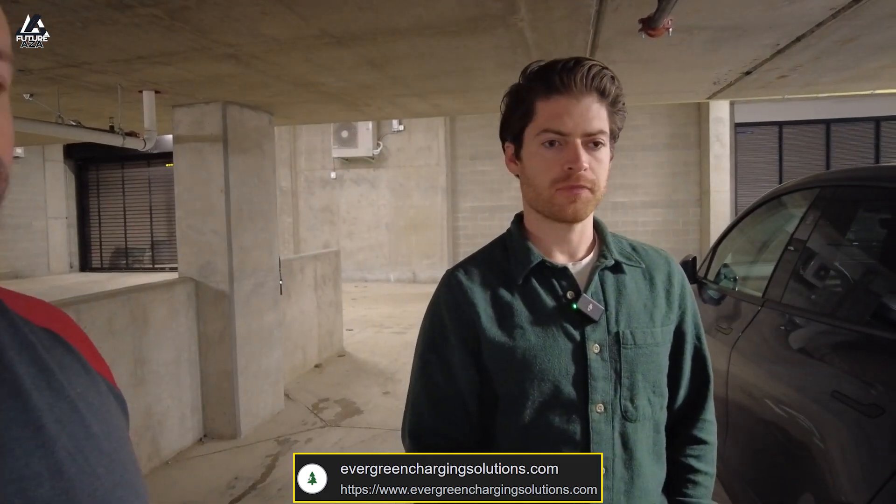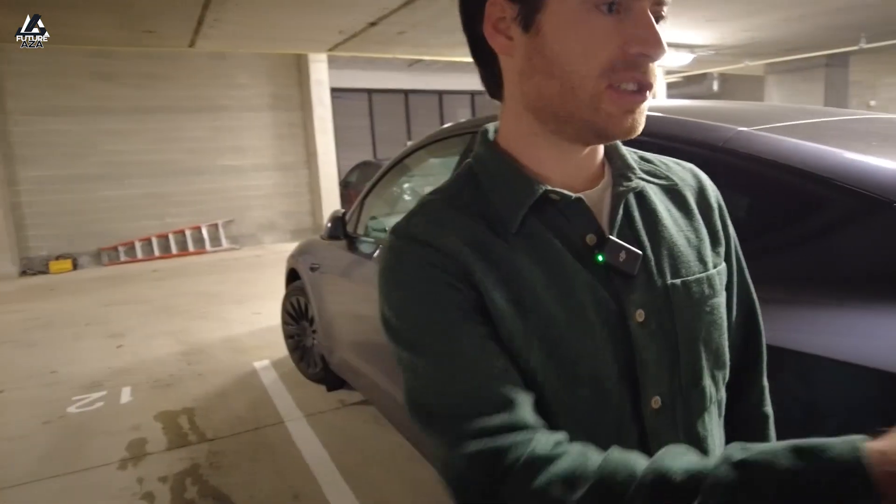So you can kind of do whatever you want. Now, what kind of handles do we have here? We have the J1772, which is the standard Level 2 charging plug.